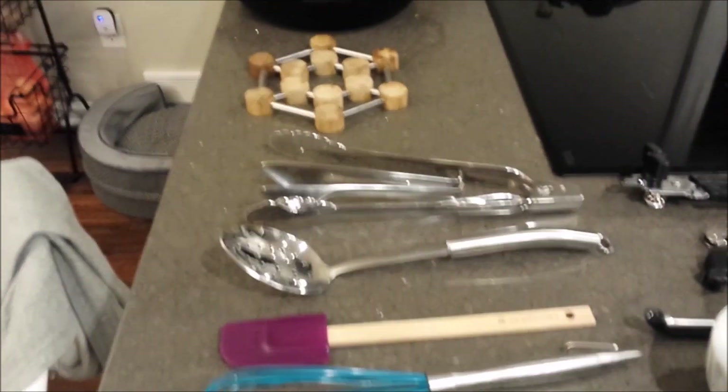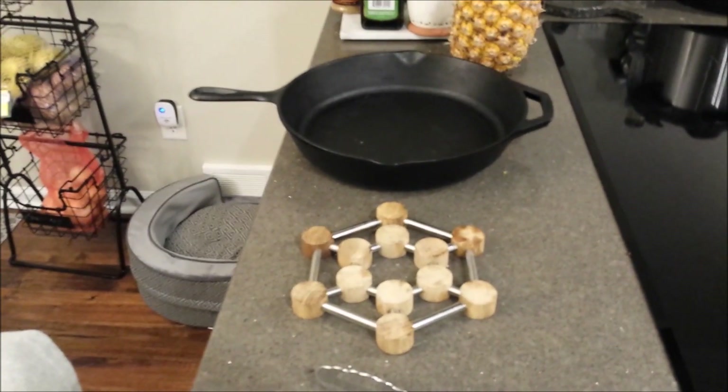I'm going to look at some different kitchen gadgets that you probably ought to have. Some of them are a little specialized, but here are some things I keep in my kitchen that I think are probably useful for pretty much everyone. We're just going to kind of go down the rows here.